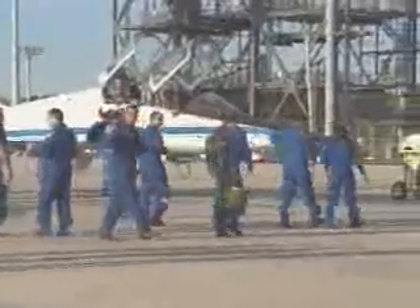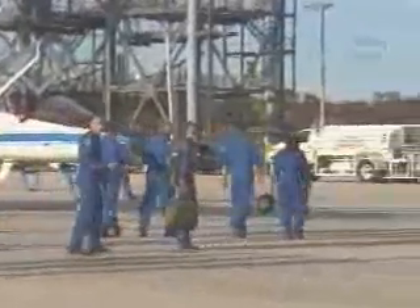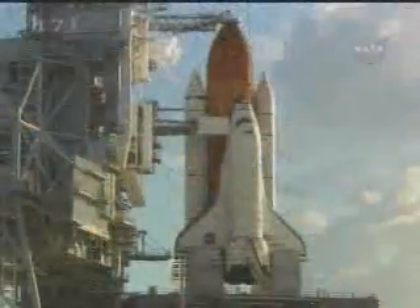The crew also got time to check the payload and equipment for the mission. With their training and launch rehearsal completed, the STS-116 astronauts left Kennedy, returning to their home base in Houston to continue training for the real countdown in December.